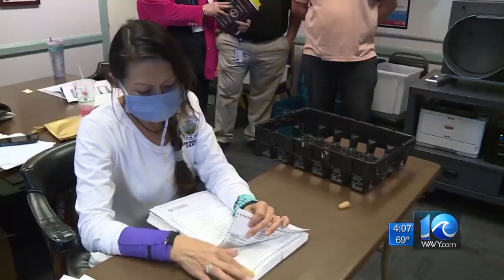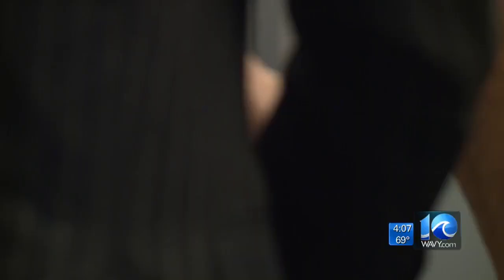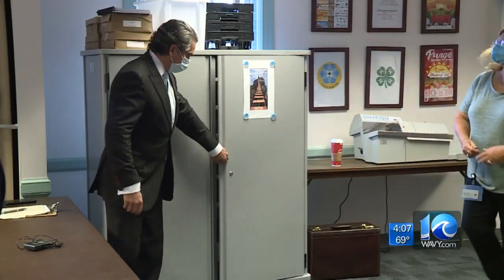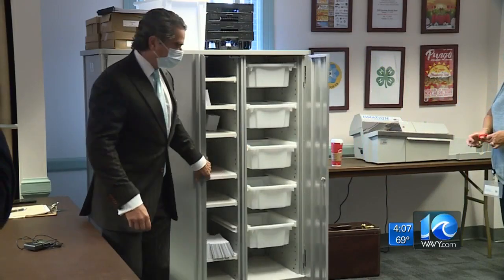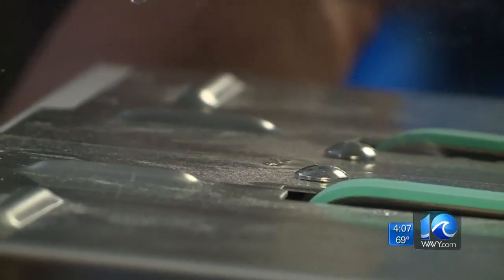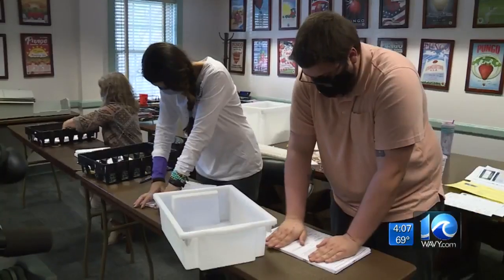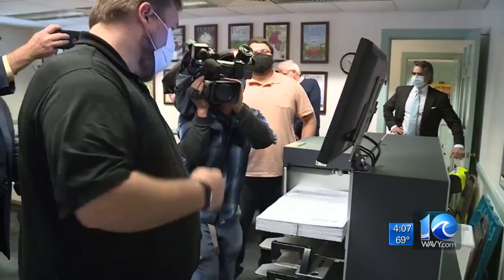They are dealing with 4,600 ballots in the first batch of mailed-in votes. The ballots are locked up in a cabinet until they're taken out to be counted. An automatic letter opener is used to open the envelopes containing the ballot inside. The ballots are then taken out and pressed completely flat for the ballot counter.